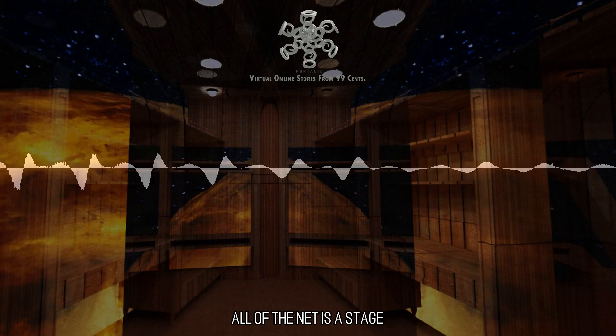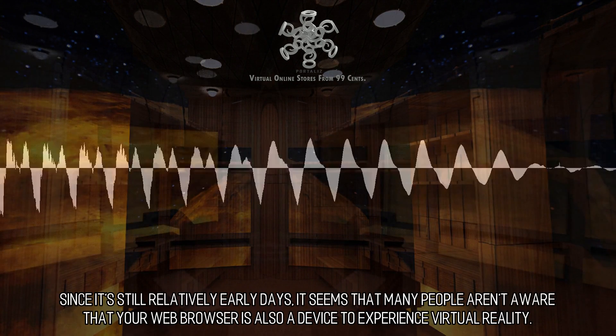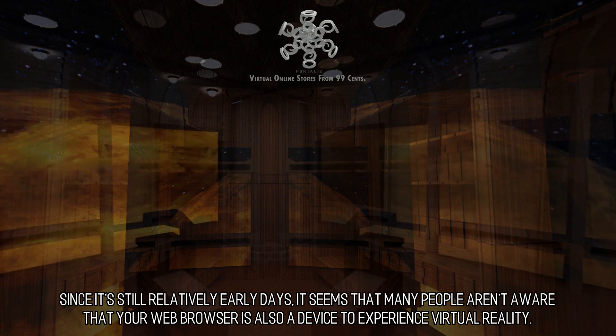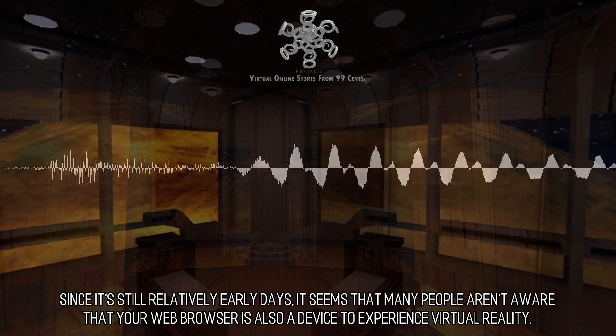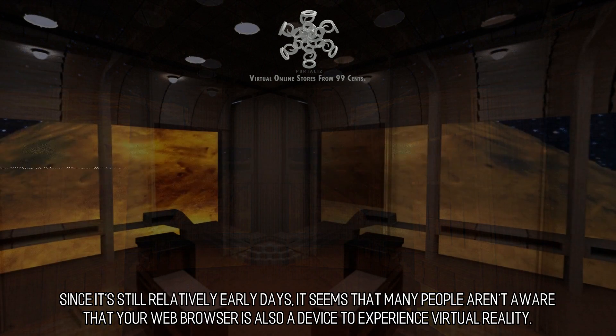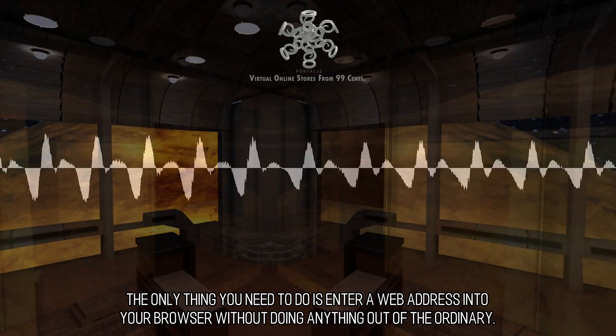All of the net is a stage. Your web browser is also a device you can use to experience VR. Since it's still relatively early days, many people aren't aware that your web browser is also a device to experience virtual reality. The only thing you need to do is enter a web address into your browser without doing anything out of the ordinary.